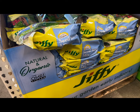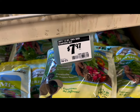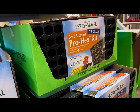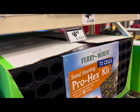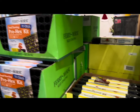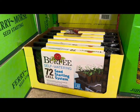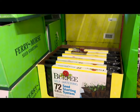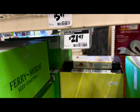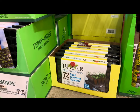Lots of Jiffy Organic Seed Starting Mix bags — 12-quart bags at $7.97 each. The Ferry-Morse Pro Hicks Kit with 72 cells is $8.47 this year. Right next to it, the Burpee Self-Watering 72-cell Seed Starting System — they didn't get too many of those this year — but they did go up in price to $21.47, up from about $19 last year.